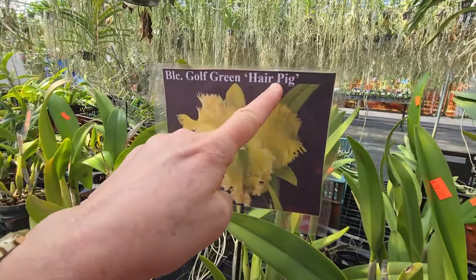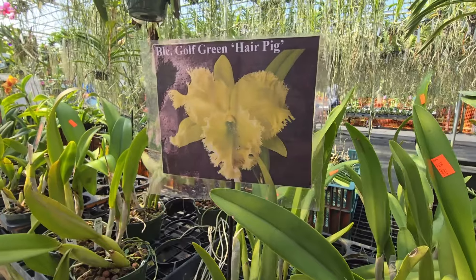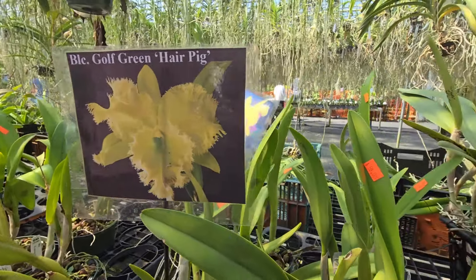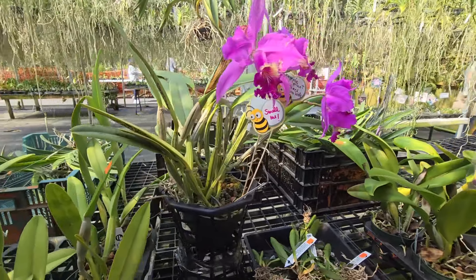She calls me Piggy — I love that. Why? Why? I don't know. I take a shower! No, because it's so cute.